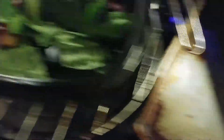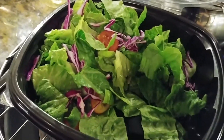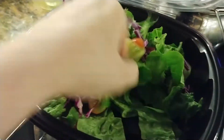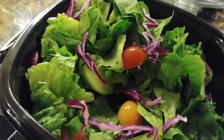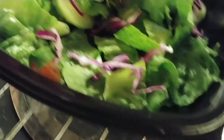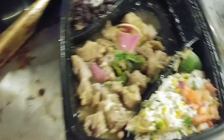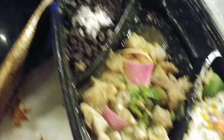I got back to the apartment right before the thunderstorm started. Let's check out the food from Jack Allen's Kitchen — another Austin taco spot. Here's the side salad. It kind of looks better on the camera screen than in real life.